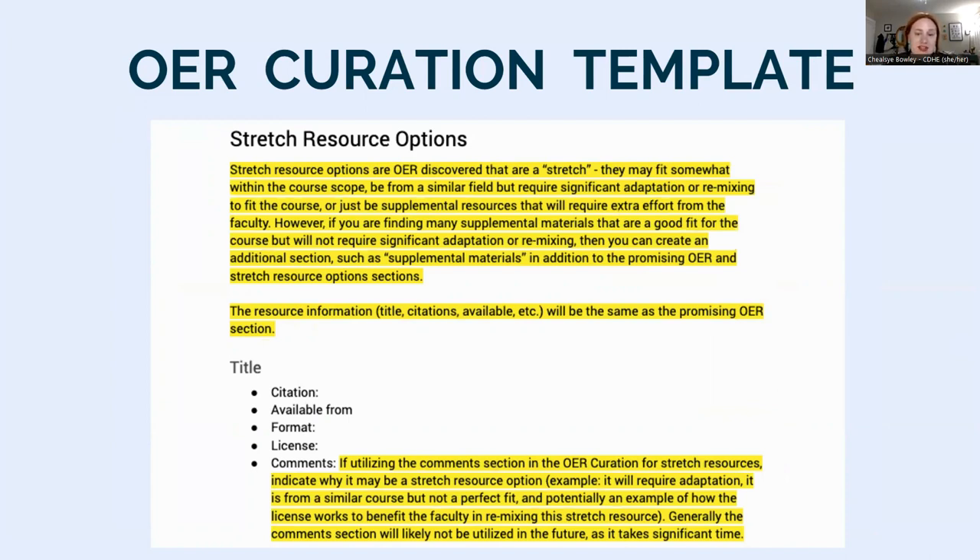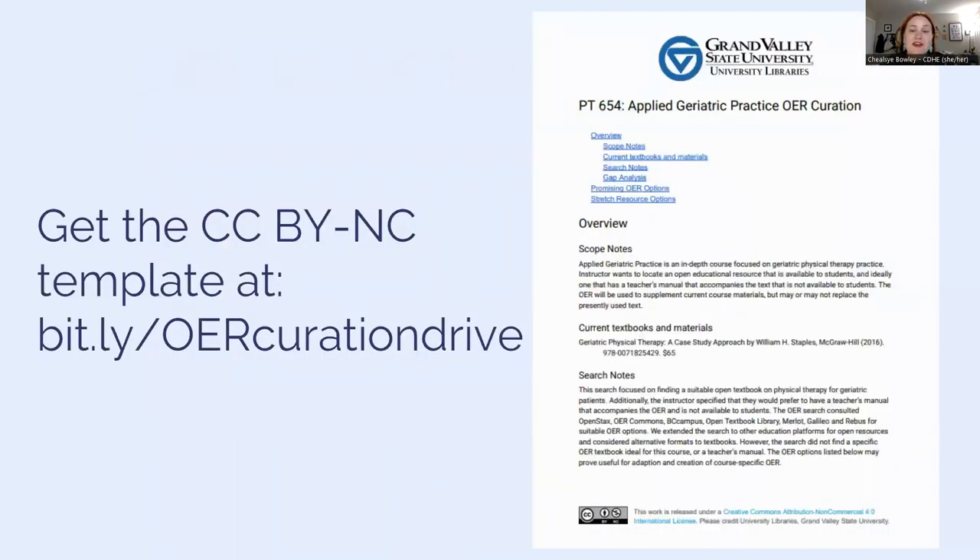Each entry in the resource section includes the title of the resource, a citation, where the resource is available from with a link, formats the resource is available in, the CC license so faculty can know what they can and cannot do with it, and a comment section where annotations are used. The template and all curations are licensed CC BY-NC. You're welcome to use the curations as-is, copy and tweak them, or use the template as-is or with changes. You can access the template in the shared public drive at bit.ly/OERcurationdrive and see completed curations in ScholarWorks at GVSU.